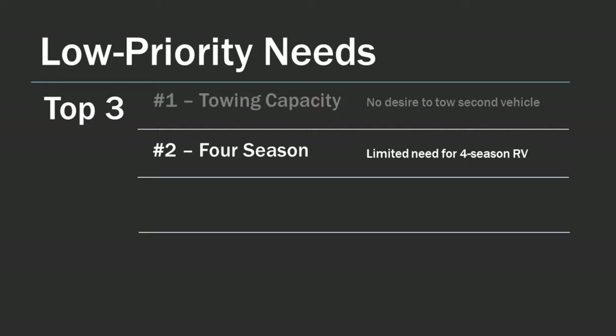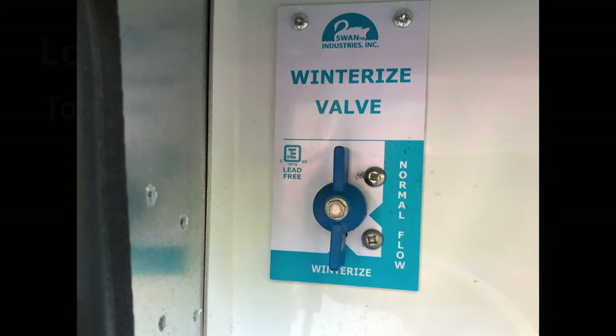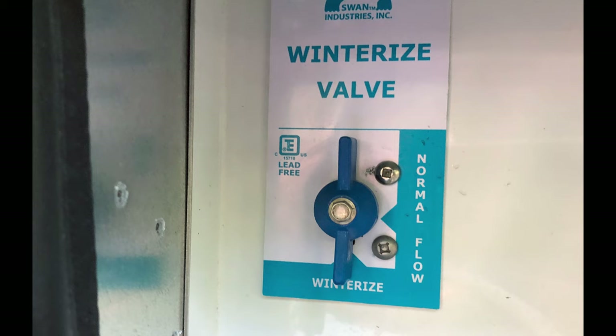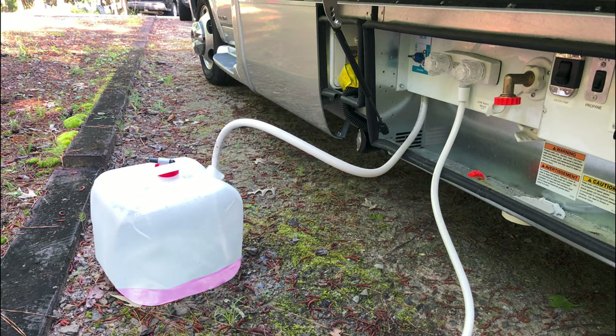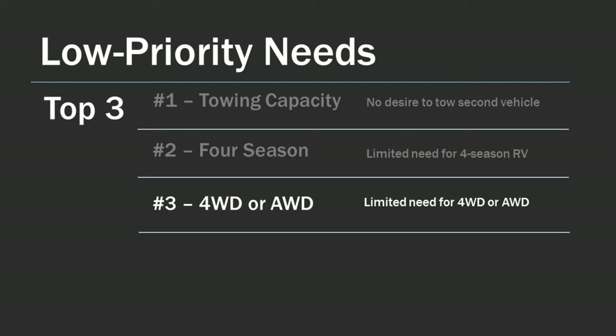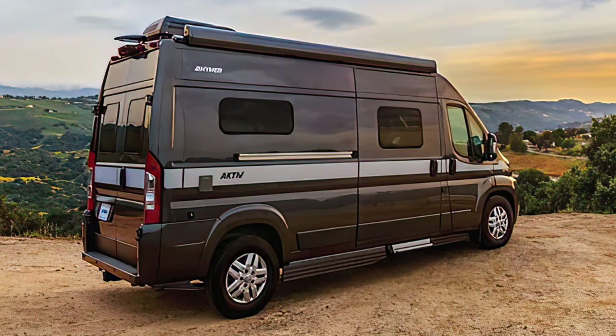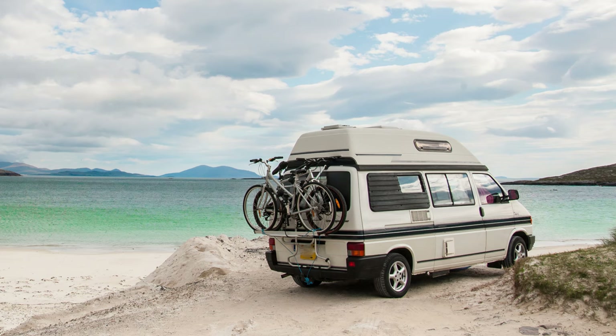Number two, four season versus three season. Since we live in North Carolina and our winter season is typically very mild, the need for a four-season RV was not necessary. During periods of extended low temperatures, we simply winterize the water system and de-winterize again if the weather turns warmer — a process we've gotten down to less than 30 minutes. Number three, for the same reasons, we did not need a four-wheel or all-wheel drive vehicle, as we were not looking to spend the extra costs or have lower fuel economy and higher maintenance.